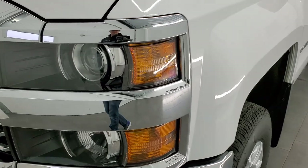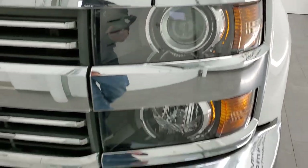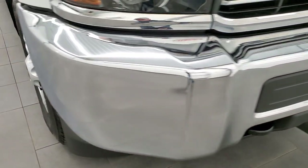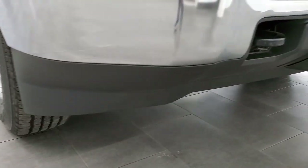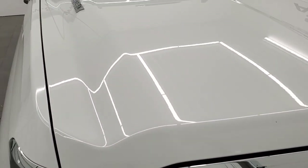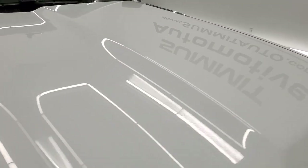Front fender — no dents or dings. It has projector headlamps. The front bumper is in excellent shape; I didn't see any dents or dings. The lower valence is in nice condition as well. Headlight lenses are nice and clear. Chrome-trimmed grille. The hood is in very nice shape — no major dents or dings.